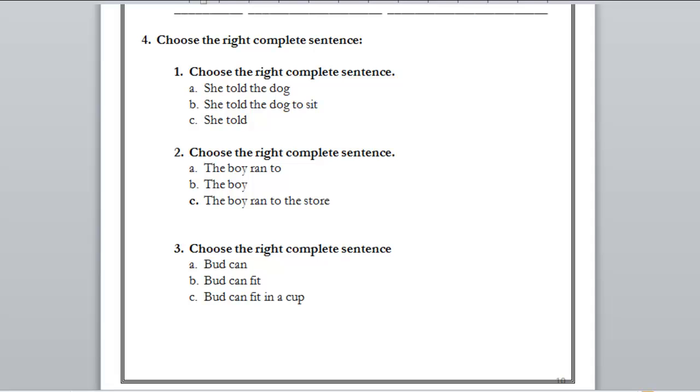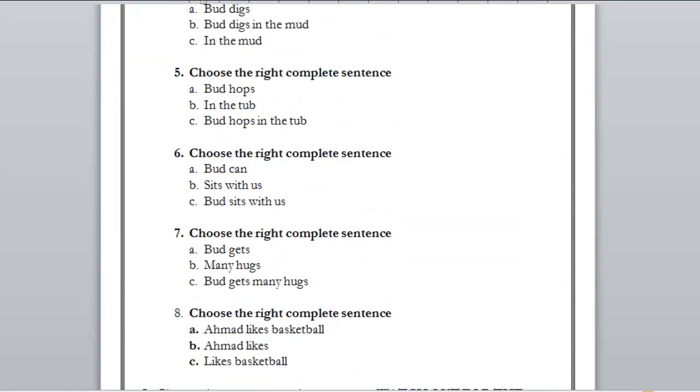Number three: A) but can — do we know what 'but' can do? No. B) but can fit — do we know where 'but' can fit? No. C) but can fit in a cup — where can 'but' fit? In a cup. Who can fit? 'But.' We have a complete picture of the sentence. The right answer is C.